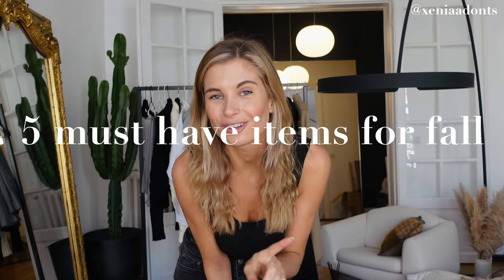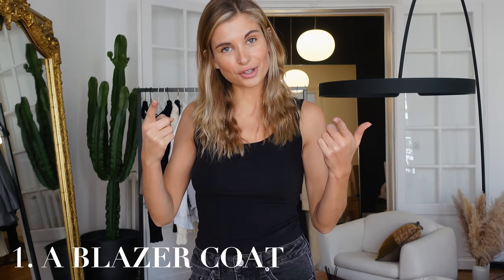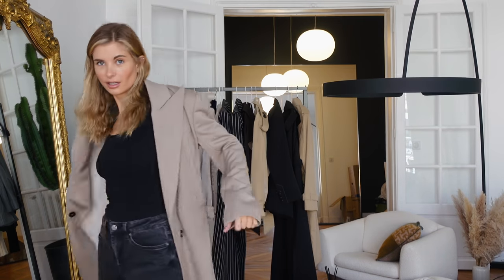The number one item you have to have is a blazer coat. I promise I'm not biased, but already last year I was trying to find the perfect blazer coat to wear during that weird transitional period — you know, when it's not really cold but it is kind of cold. Of course I'm biased — this is my entire blazer coat and I think it's very fabulous.